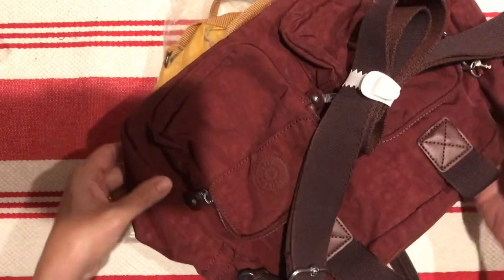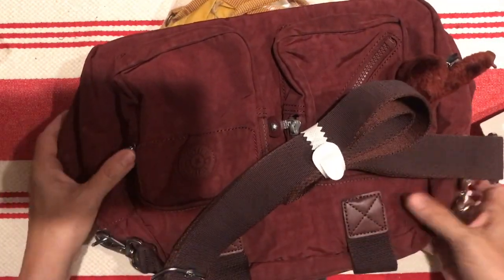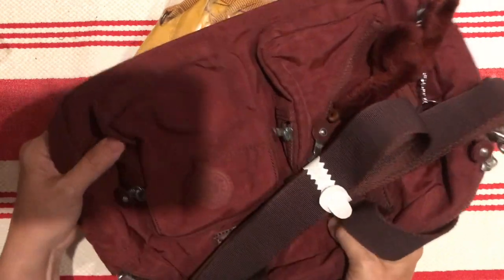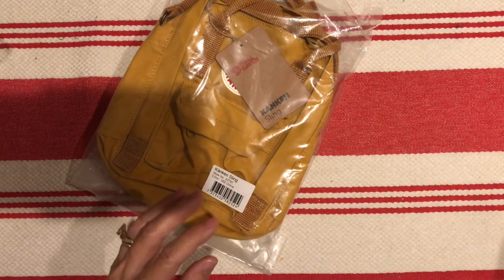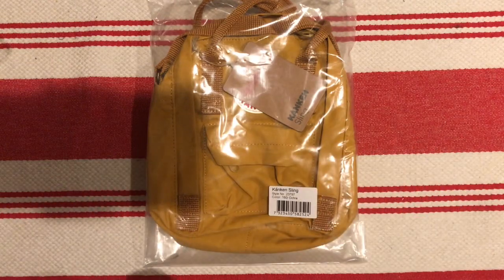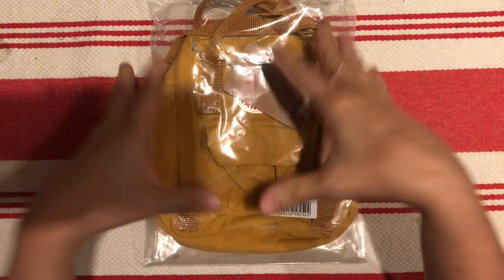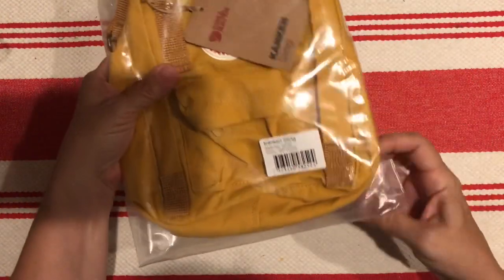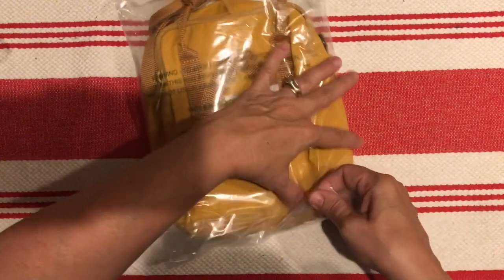This is great — it has more room than I even thought, which is good for that purpose or even as a little overnight bag with streamlined, narrowed-down stuff. Anyway, I'm kind of rambling, so I'm going to quit talking and open this up.